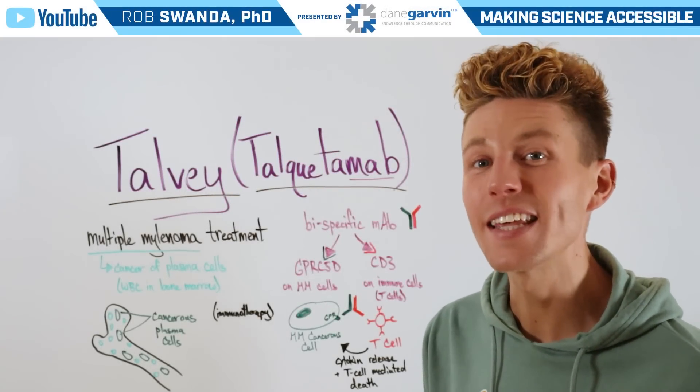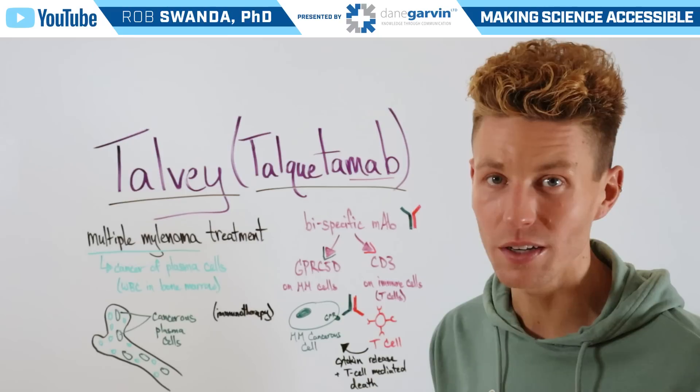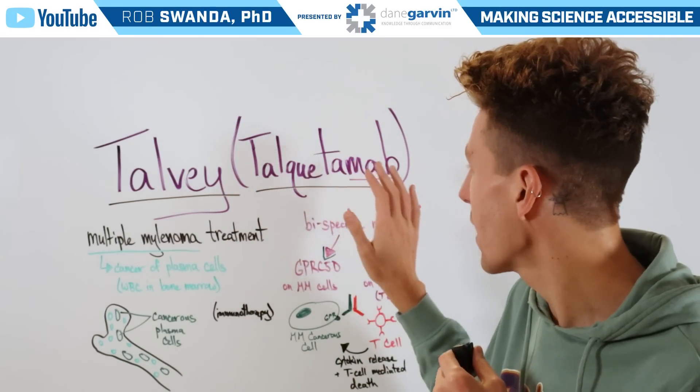We're continuing our education in the oncology space, breaking down various cancer therapeutic drugs. For today's video, we're going to talk about the drug Talvey, also known as talquetamab.